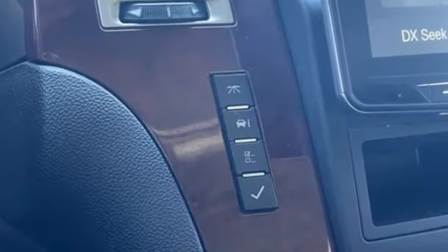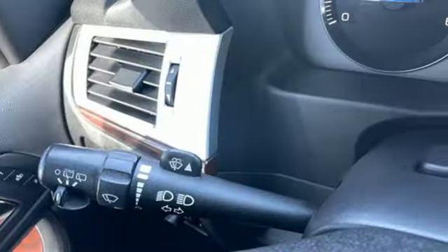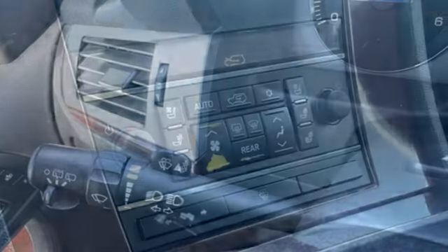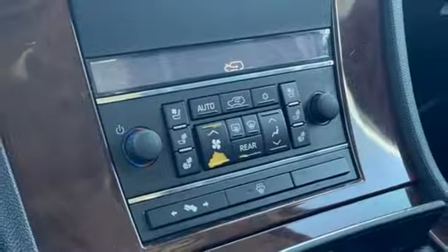integrated navigation system with voice activation, memory exterior door mirror settings, heated and ventilated leather bucket seats, and auto-dimming rearview mirror.